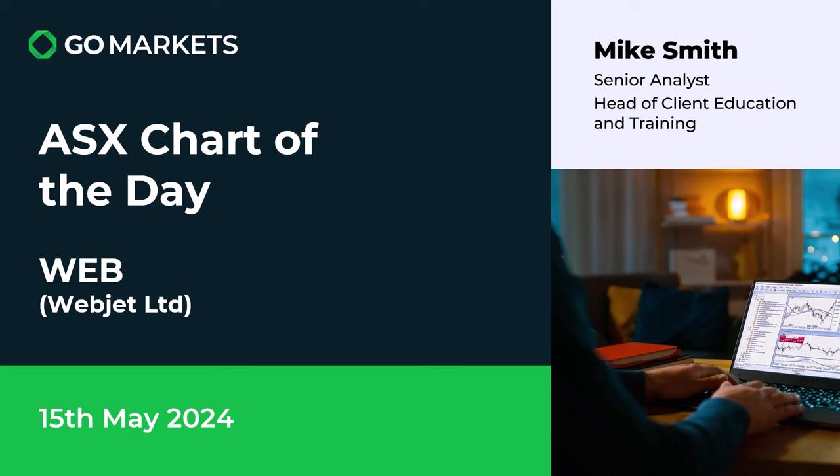Welcome to your ASX chart of the day. Today we are looking at Webjet Limited, ticker code WEB, in the travel space. It's the 15th of May and there's some interesting price action to discuss if we just look at the chart right now.